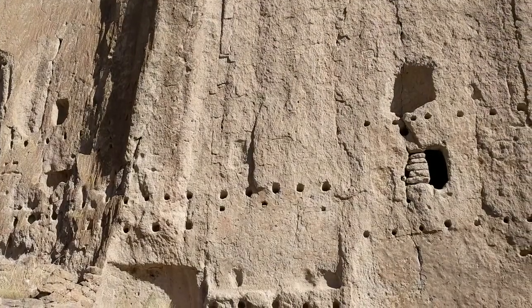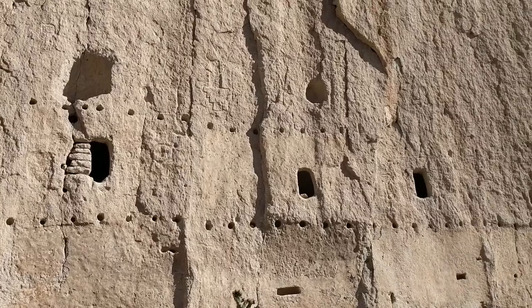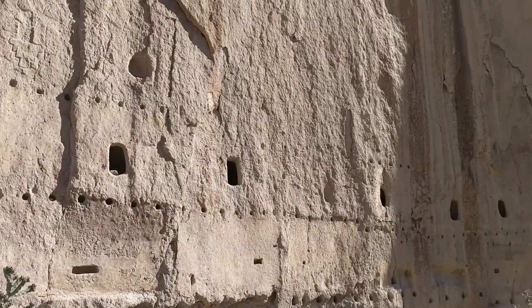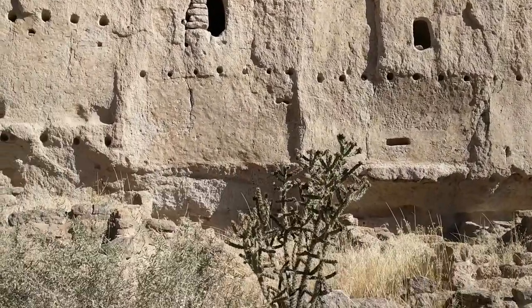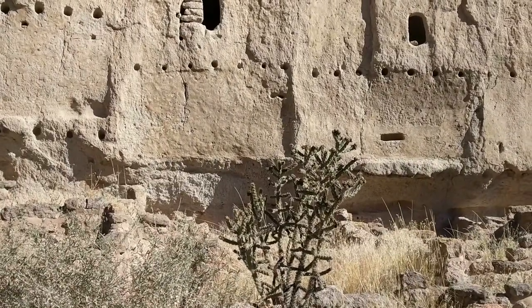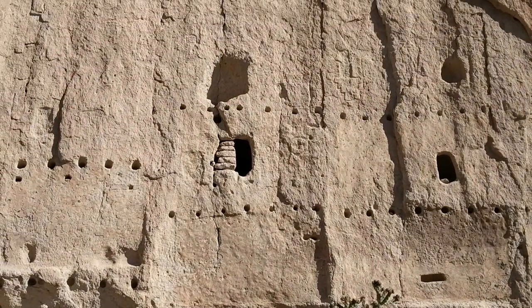I don't know if it will come through on video, but there's all these petroglyphs in this rock face. Just to give you the scale, here's where they lived.